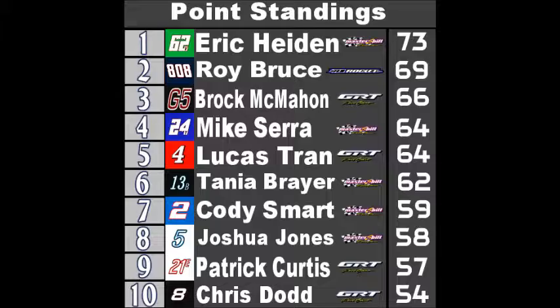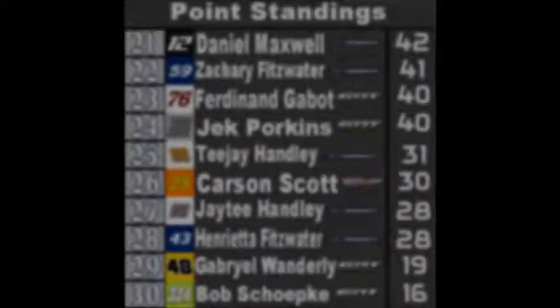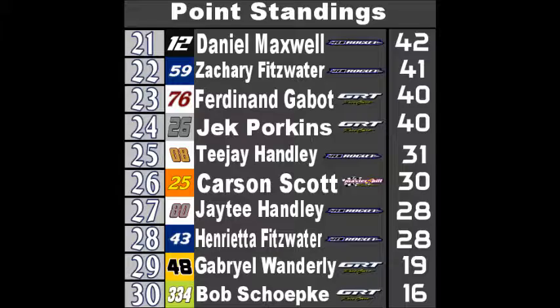Here are your point standings. Eric Hyden leads with that great finish. Roy Bruce in second, losing the points lead after two races. Brock McMahan third. Fourth is Lucas Tran. Fifth and sixth, Tonya Breyer. Seventh, Cody Smart. Eighth, Joshua Jones. Patrick Curtis ninth. Chris Dodd tenth. Callum Wood 11th. 12th is Matthew Brown. Three-way tie for 13th between Dajon Weeks, Kyle Maxwell, and Nick Pericles. Kyle Collins 16th. 17th Jake Rogers. 18th Eric Willis. 19th Alex Tanker. 20th Sam Rogers. For the drivers further back: Daniel Maxwell 21st, Zachary Fitzwater 22nd, two-way tie for 23rd between name to Vot and Jack Porkins, 25th TJ Hanley, 26th Carson Scott, 27th D.T. Hanley, 28th Henrietta Fitzwater, 29th Gabriel Wanderly, and 30th with 16 points is Bob Shopee.